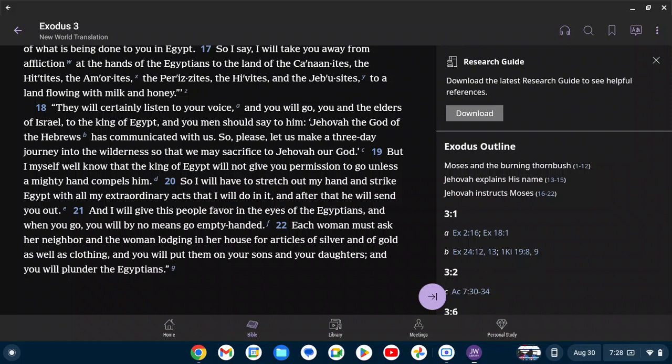'But I myself well know that the king of Egypt will not give you permission to go unless a mighty hand compels him. So I will have to stretch out my hand and strike Egypt with all my extraordinary acts that I will do in it. And after that, he will send you out. And I will give this people favor in the eyes of the Egyptians, and when you go, you will by no means go empty-handed. Each woman must ask her neighbor for articles of silver and of gold, as well as clothing, and you will put them on your sons and your daughters, and you will plunder the Egyptians.'